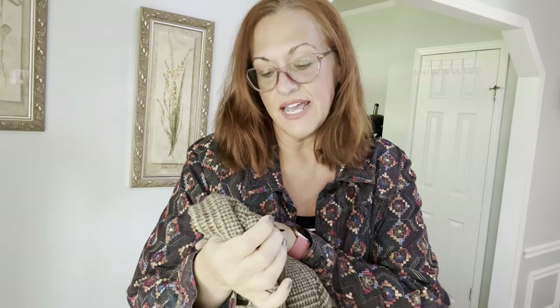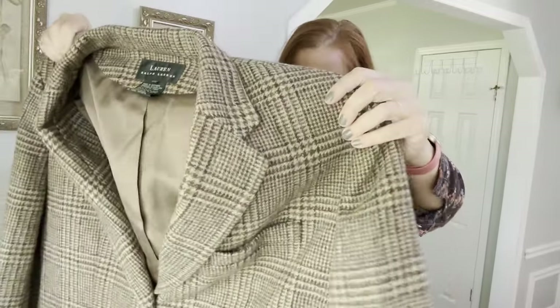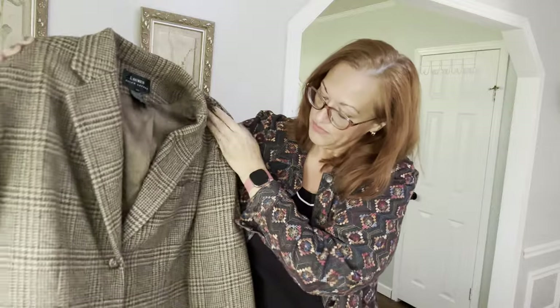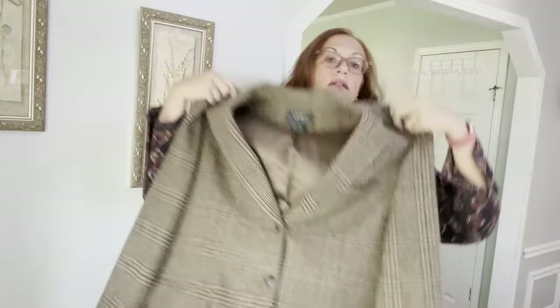Next I have a Lauren Ralph Lauren size 18W wool tweed blazer. Whenever you buy wool you have to check it for moth holes, and this one is flawless. It's a very smart-looking women's blazer — single-breasted with real hip pockets. I'm a little low energy today — no coffee yet — so apologies if I seem off.